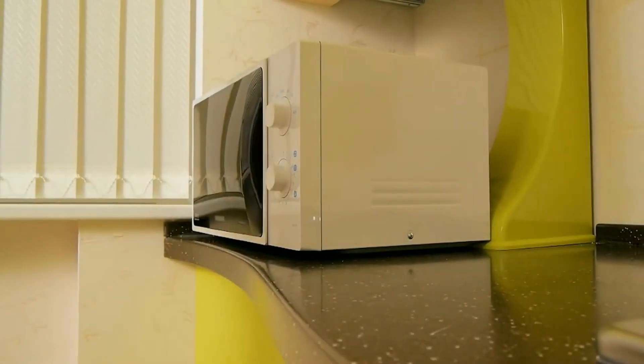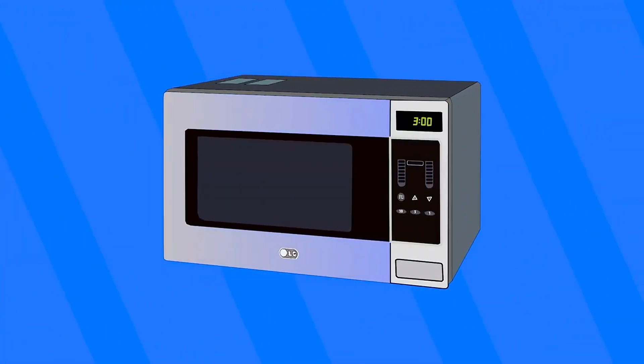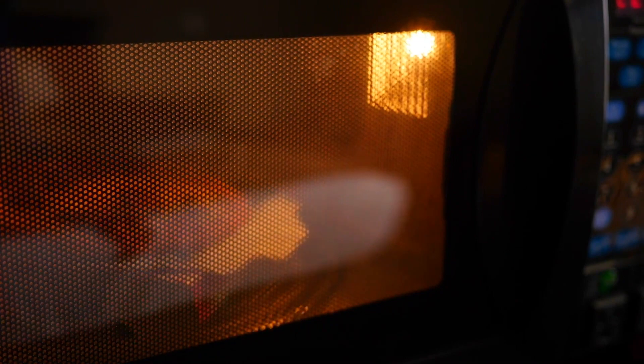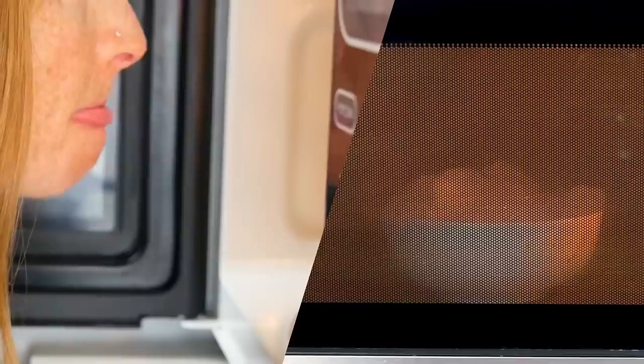The magic behind the microwave oven is that it comes equipped with a cavity magnetron. When you hit that start button, a heated element within the magnetron propels electrons forward, while a powerful magnet compels them to spiral outward. As these electrons traverse the metallic cavities of the magnetron, they induce an oscillating charge, resulting in a continuous stream of electromagnetic microwaves. These microwaves are then directed into the food compartment through a metal pipe, bouncing off the walls and penetrating a few centimeters into your meal.